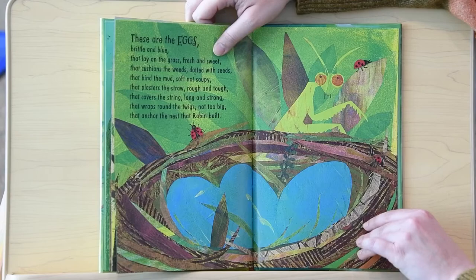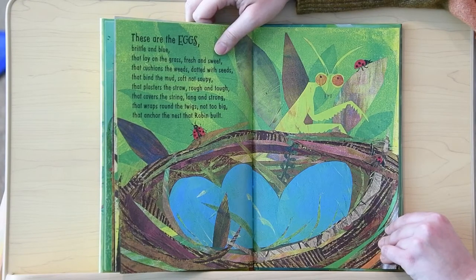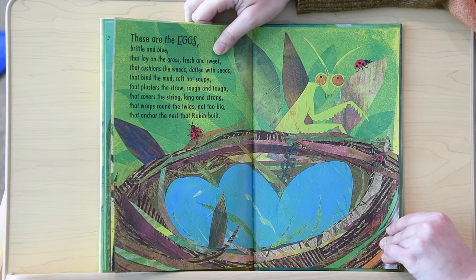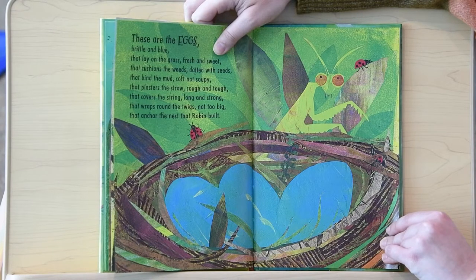And these are the eggs, brittle and blue, that lay on the grass, fresh and sweet, that cushions the weeds, dotted with seeds, that bind the mud, soft, not soupy, that plasters the straw, rough and tough, that covers the string, long and strong, that wraps around the twigs, not too big, that anchors the nest that Robin built.